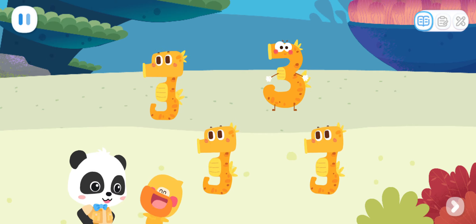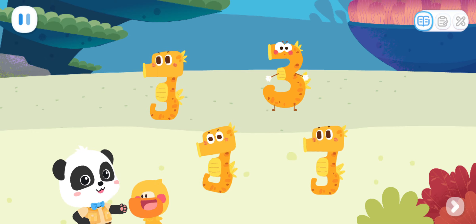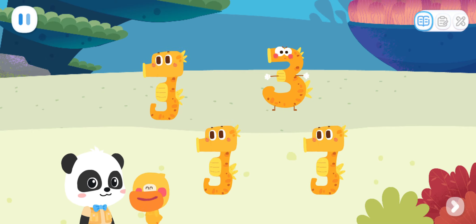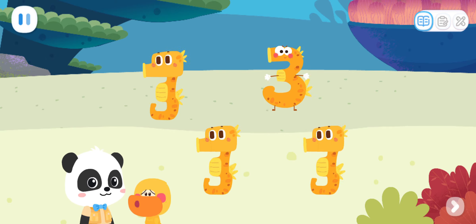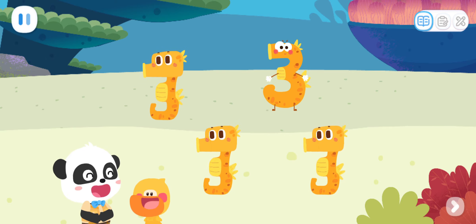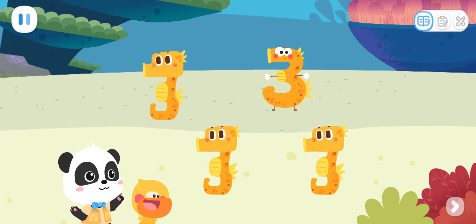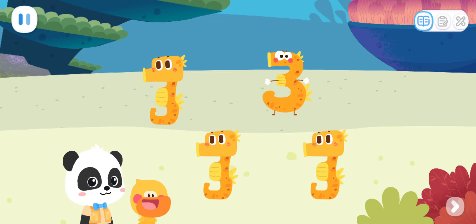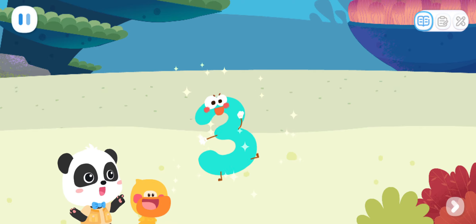Kiki! What are they? They are making bubbles! They are seahorses! I want to learn how to make bubbles like a seahorse! I cannot do this! I saw a strange seahorse! Kids, did you find the strange seahorse? That's it! That's right! It's number elf three!